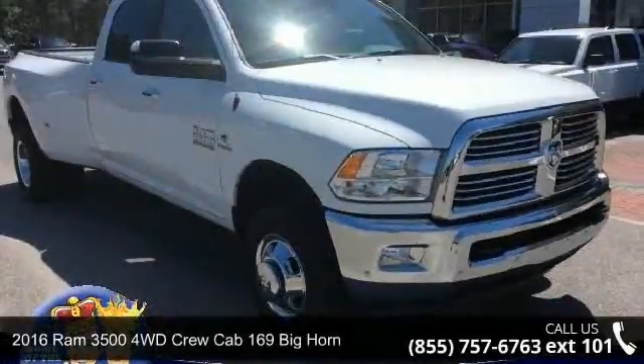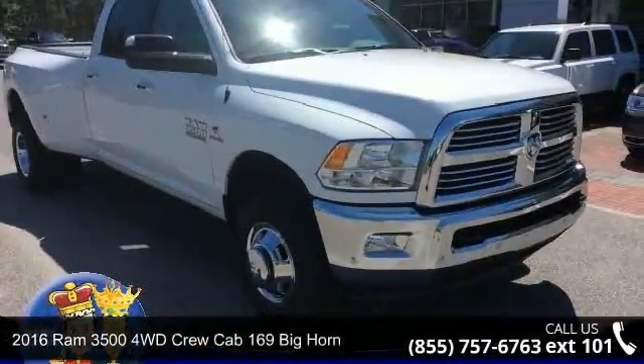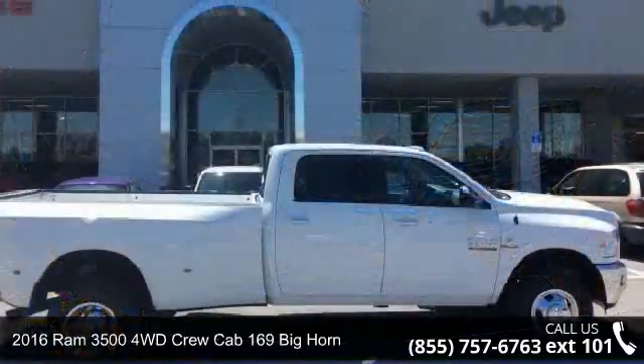Imagine yourself in this 2016 Ram 3500. This may be the set of wheels you've been looking for.